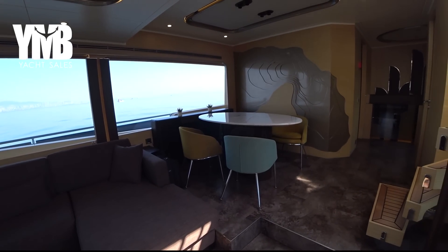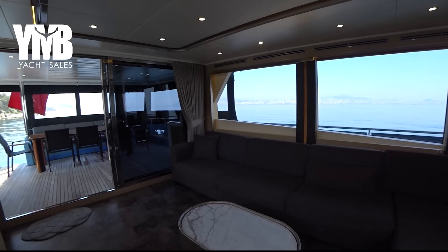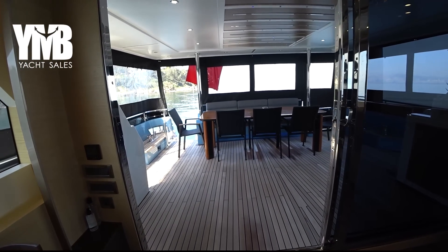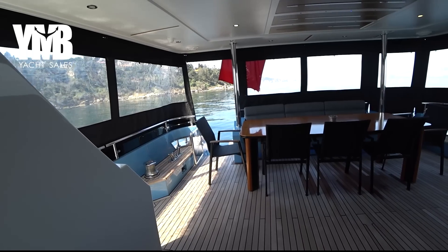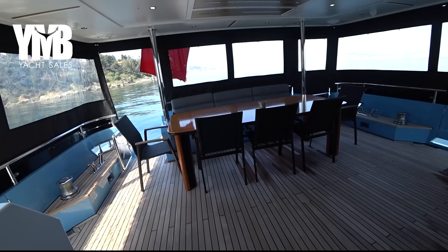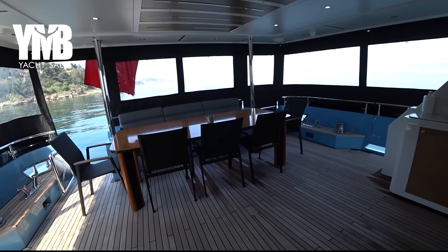There's a TV screen, and all the blinds here are electric and controlled with a remote. Now I'll put chapters at the video description below, so if you want to skip from one part of the video to another, just click and it leads you directly to the part you're most interested in. And here we are at the aft deck — it's a very large, beautiful aft deck.